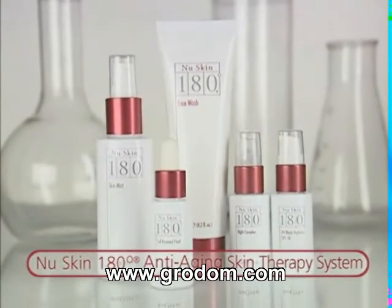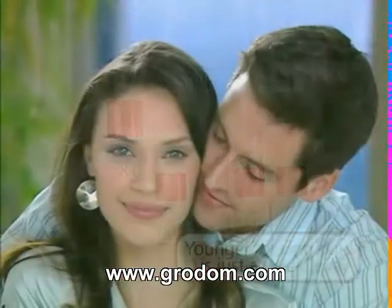NuSkin 180 Anti-Aging Skin Therapy System — younger looking skin.